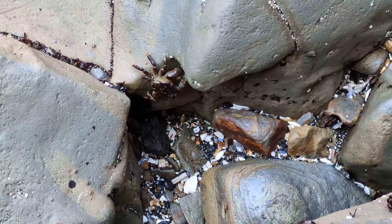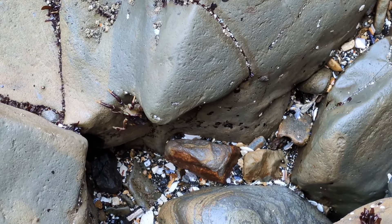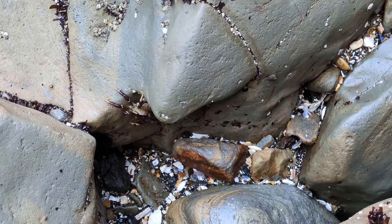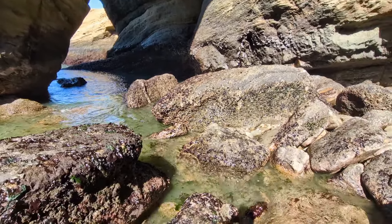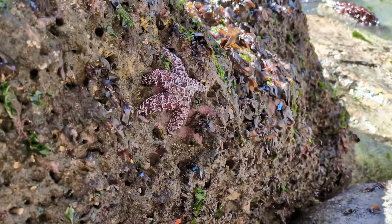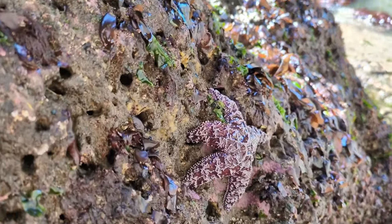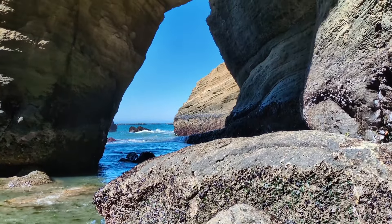Pretty big crab right here! I found a little sea star hanging on the side of the rock. Just a beautiful view out there.